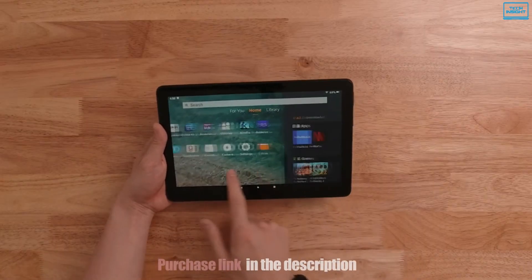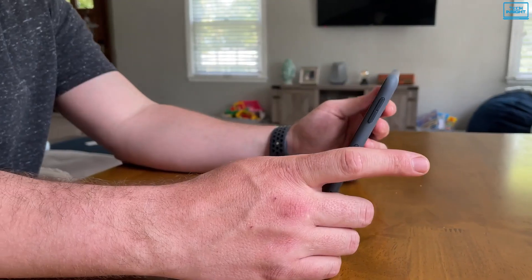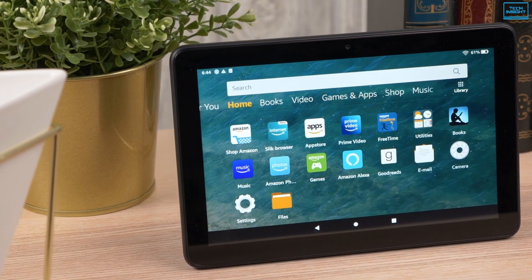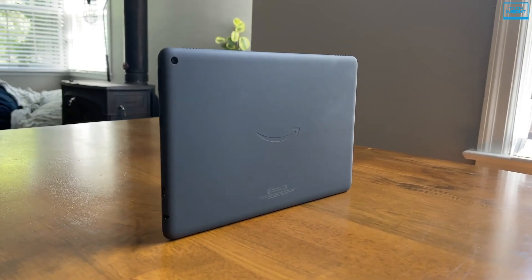The tablet runs on the Android Pie-based Fire OS operating system, which offers extra features such as picture-in-picture mode and improved notifications. Overall, if you want the best tablet that money can buy right now, look no further than the Fire HD 10.